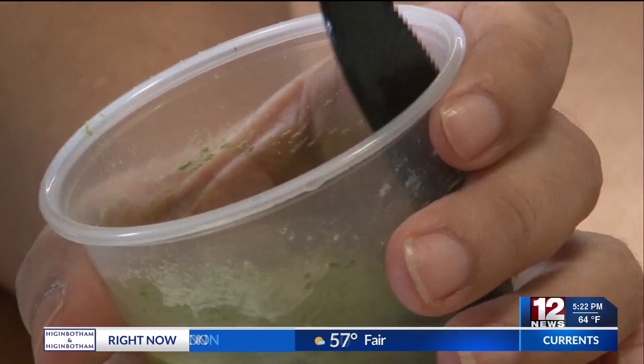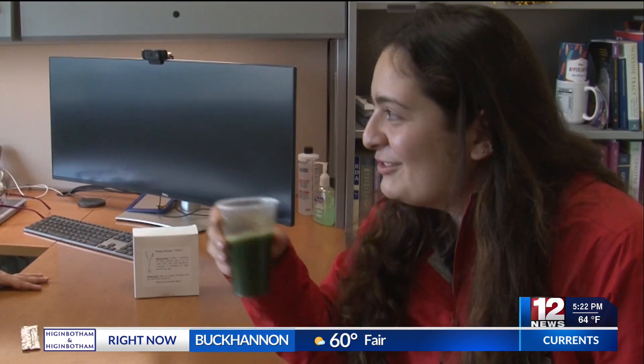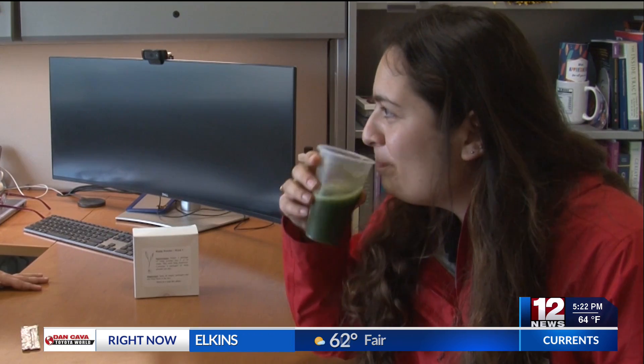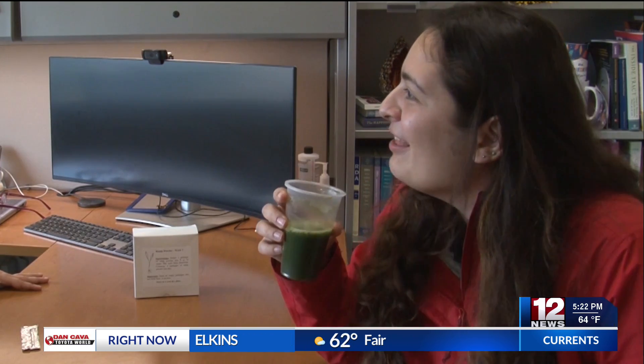The reporter got a taste of what participants would experience with this green concoction. Cheers. That's not bad — I like it.